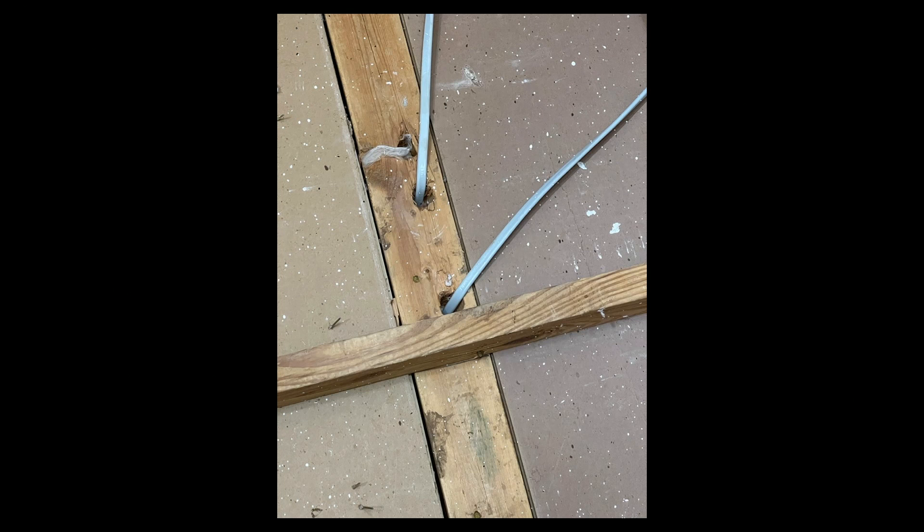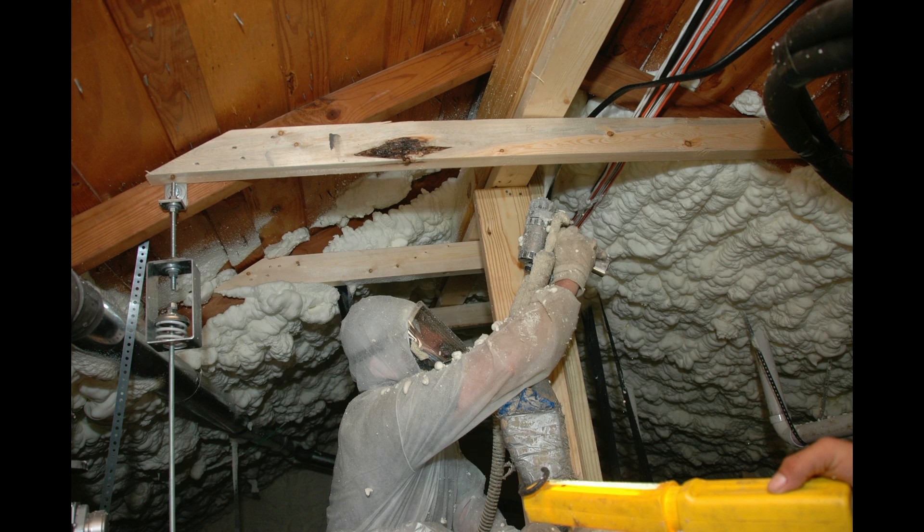Ducts outside of conditioned space: dumb from an IAQ and health perspective, and dumb from an efficiency perspective. The other thing that happens is as we depressurize, the other problems we've made in our attic are also contributing to that air infiltrating back into our houses. This is looking down on a top plate, probably an interior partition — the electrician drilled some wires in, and that's a source and path for an air leak.